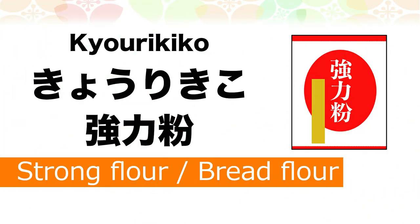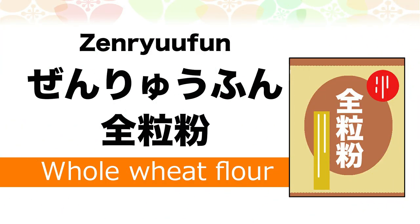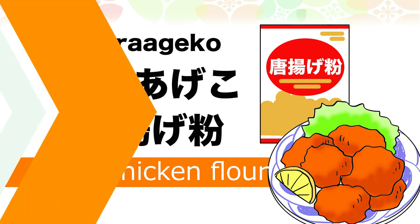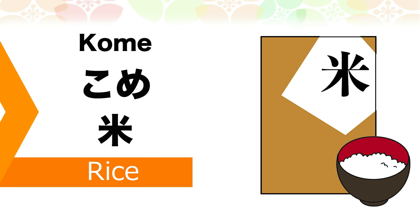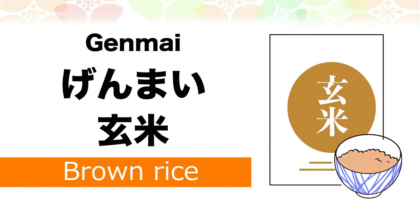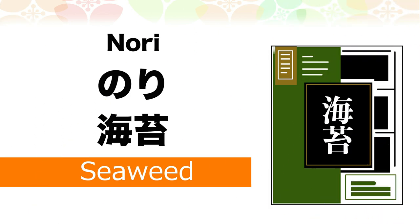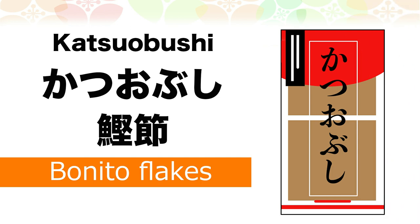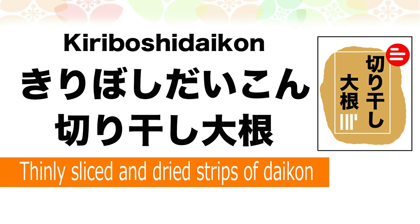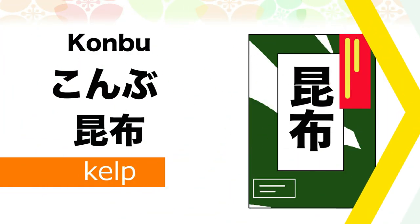Kyourikiko — strong flour, or bread flour. Zenriuhun — whole wheat flour. Karaage ko — fried chicken flour. Kome — rice. Musenmai — wash-free rice. Genmai — brown rice. Nori — seaweed. Katsuobushi — bonito flakes. Kiriboshi daikon — thinly sliced and dried stripes of daikon. Kombu — kelp.